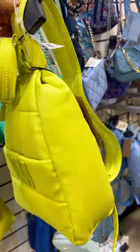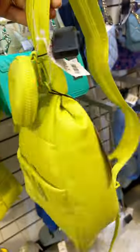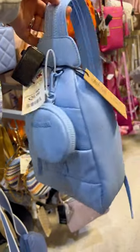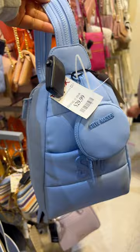Check out these convertible Steve Madden bags at Marshall's — they can be worn as a crossbody or a backpack. This one is in a neon green color, it is so pretty. Next one is in a light blue color and it comes with a little coin purse. To convert it to the backpack, just unzip that strap in the back.